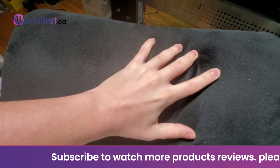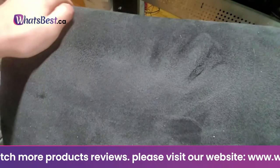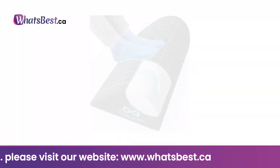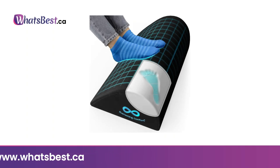Sitting at your desk with your feet planted flat on the floor can lead to numbness and discomfort in your legs and feet. Everlasting Comfort footrest under desk elevates your feet, which improves circulation and keeps pain away.